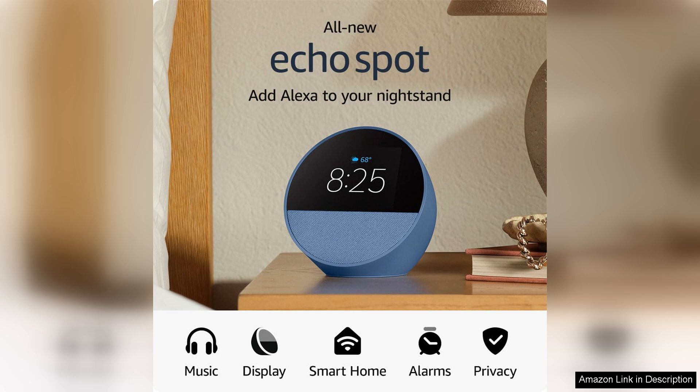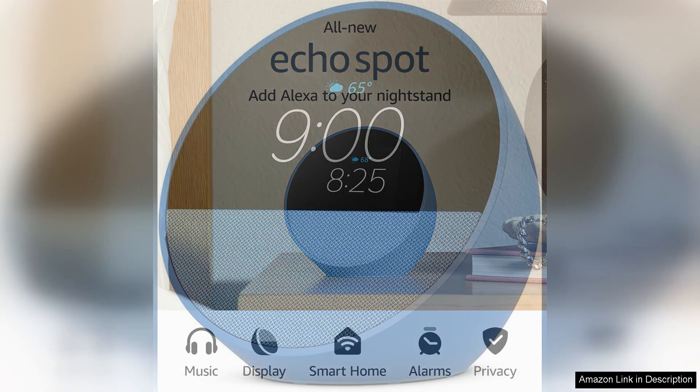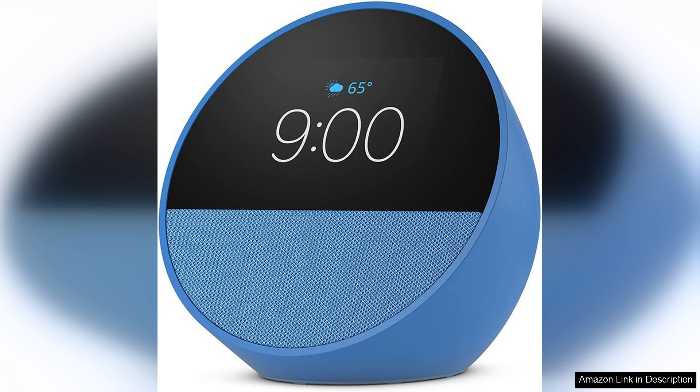One of the standout features of the Echo Spot is its crystal clear sound. Whether you're listening to your favourite music or setting an alarm, sound quality is top-notch. The device's compact size belies its powerful audio capabilities, making it perfect for any room in your home.